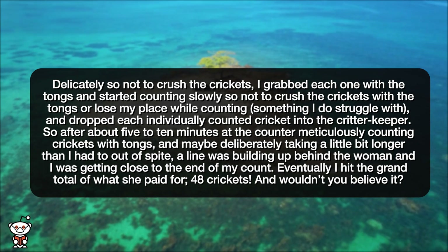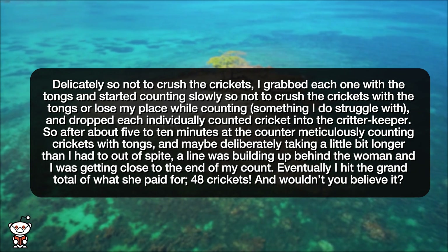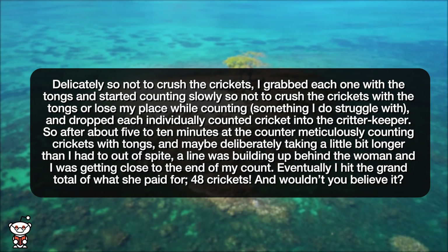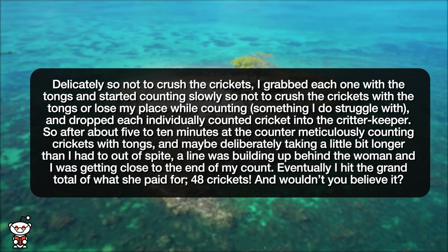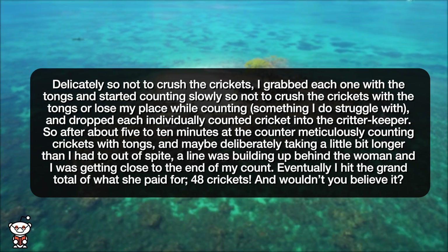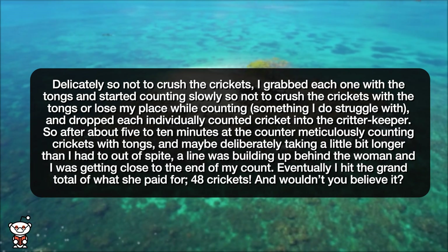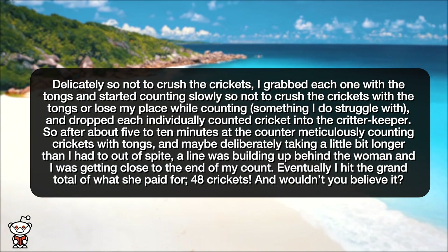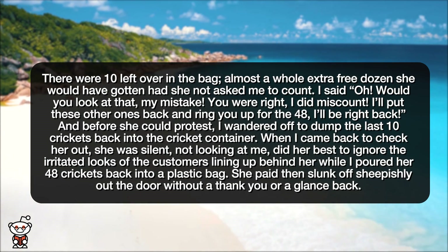So after about 5 to 10 minutes at the counter, meticulously counting crickets with tongs, and maybe deliberately taking a little bit longer than I had to out of spite, a line was building up behind the woman and I was getting close to the end of my count. Eventually, I hit the grand total of what she paid for: 48 crickets. And wouldn't you believe it, there were 10 left over in the bag.